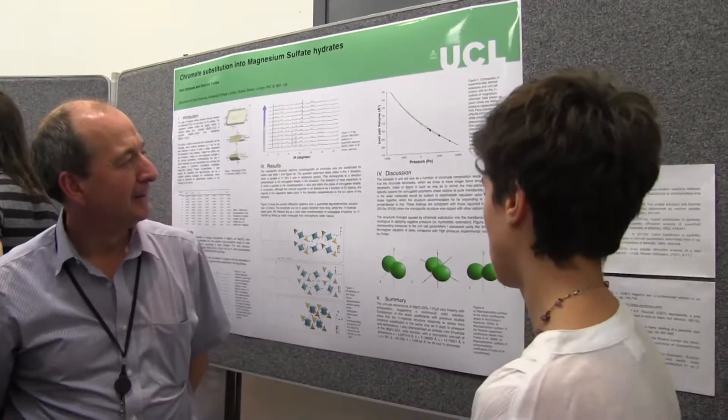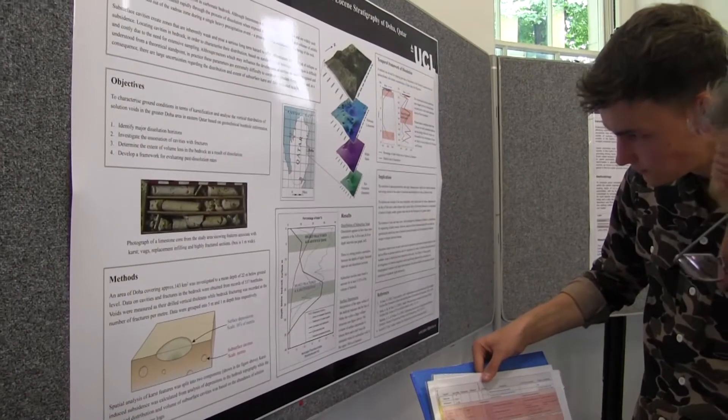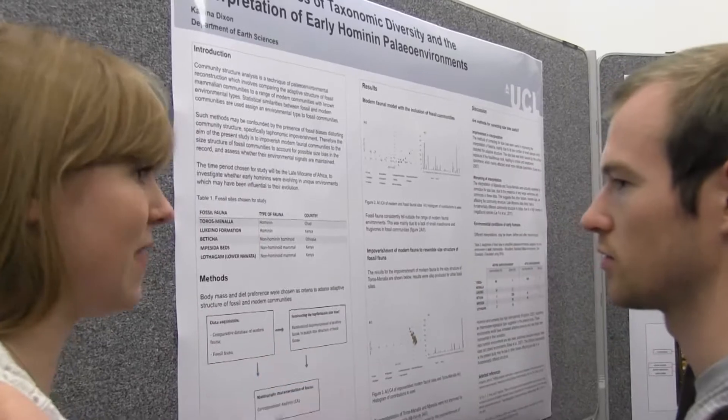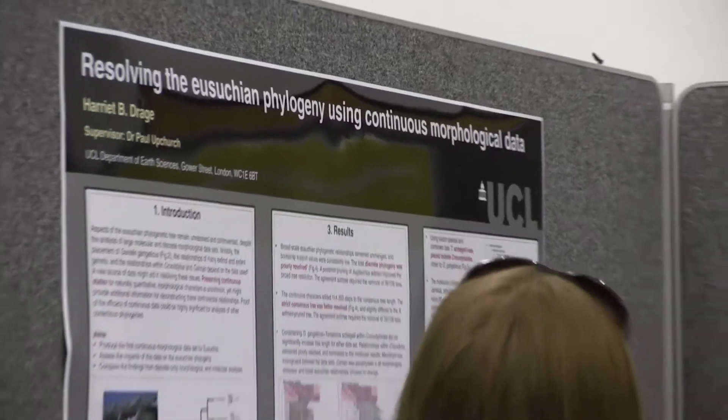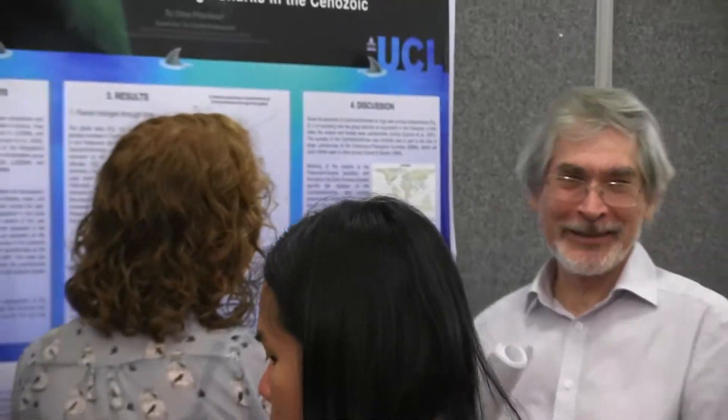These are the Masters Independent Research Projects and the poster reports that students have prepared for them. It's generally a very good standard this year — it's hard to say which is the best, but they're all very good. Why don't you have a look at some of them?